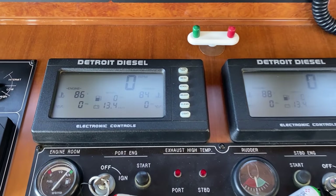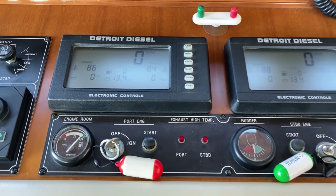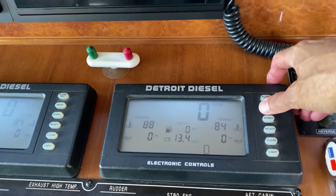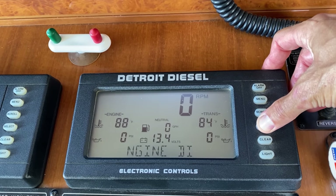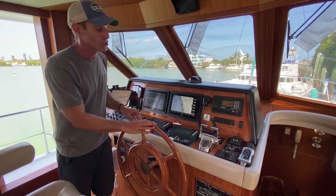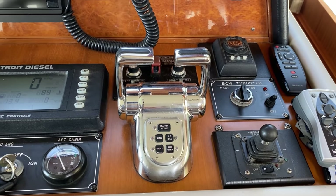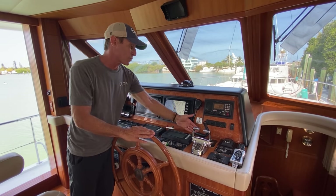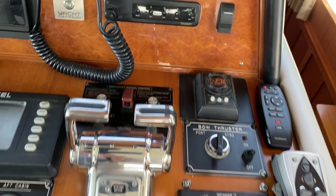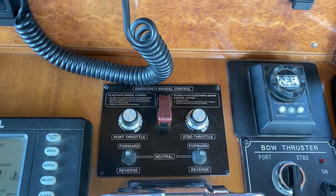These are the displays for our Detroit Diesel/MTU Series 60 825-horsepower engines. It's a little dated in that it takes some scrolling through menus to get the data to display that you want, but it has everything we need. I do love the fact that we have electronic throttle and shift controls on the boat. Just forward of that, we have emergency manual controls — should the electronic controls ever fail, we can go right to the manual controls for both the gears and throttles.